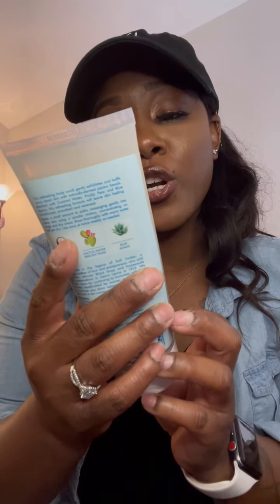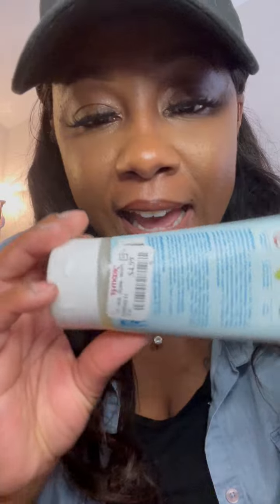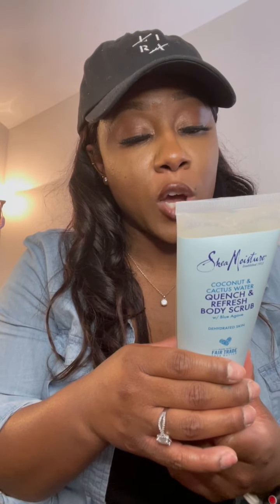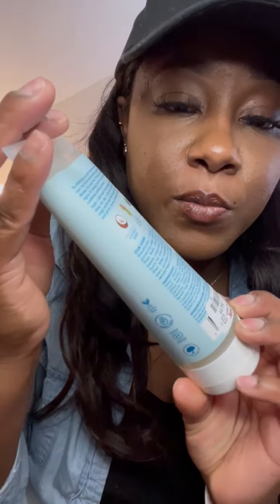I also got a Shea Moisture Coconut and Cactus Water Quench and Refresh Body Scrub. When I saw this I was so amazed — and it was only $4.99 from TJ Maxx. It smells so good. I would probably pair this with a coconut OGX body wash and lotion. It has cute blue packaging — simple but cute. I'll definitely be investing in more of these because I know I love Shea Moisture products.